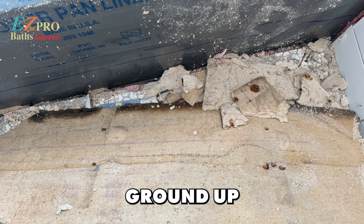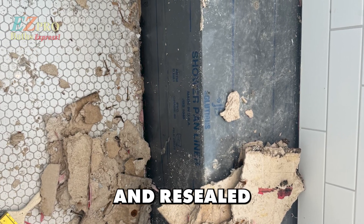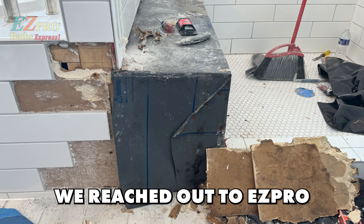Brand new house, ground up. We had it resealed, which worked for a little bit. Then we had it grouted and resealed a second time, and we could see the problem just wouldn't go away. So that's when we reached out to EZ-Pro.